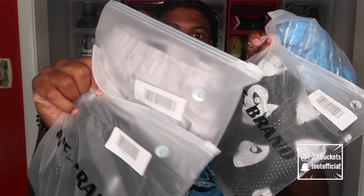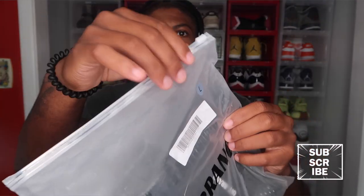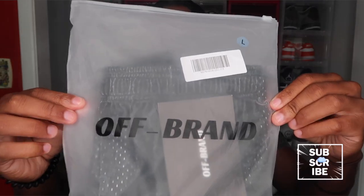Today we're doing a review from Off-Brand Apparel. In my opinion, they sell some of the best shorts on the internet — they got all types of brands and all types of designs. I'll put the link down in the description so y'all can go see for yourself. They sent me four pairs of shorts. Y'all can see the packaging says 'Off-Brand' — nice little zip-lock bags with their logo on the front.